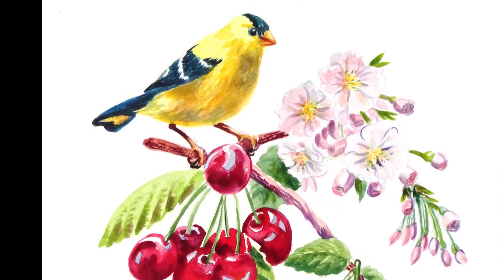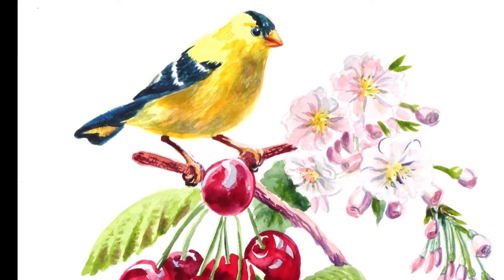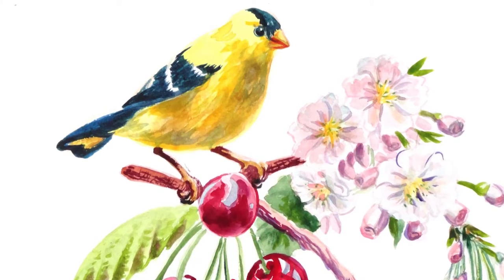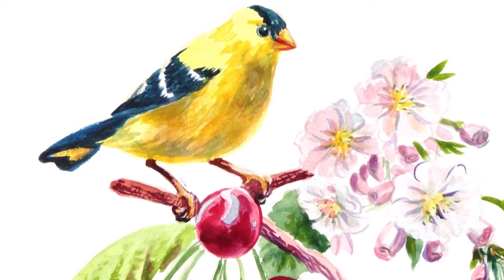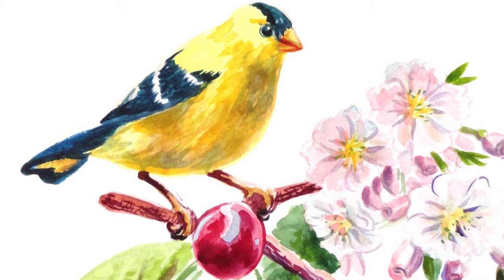There you are — it's all done. My finished botanical with the goldfinch and cherries. I hope you enjoyed the little bit of a history lesson and art history there.